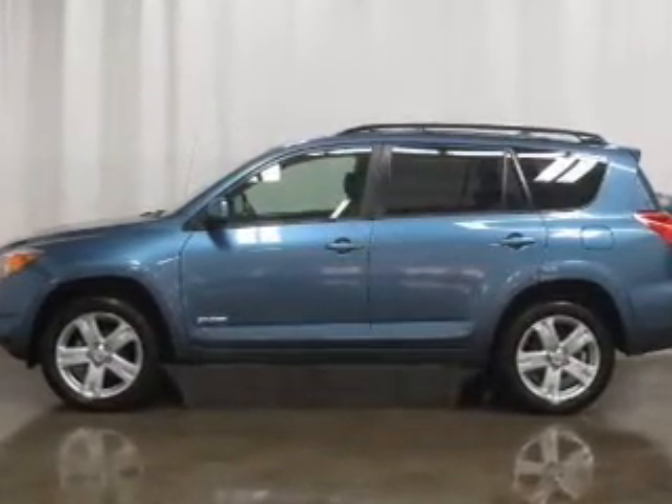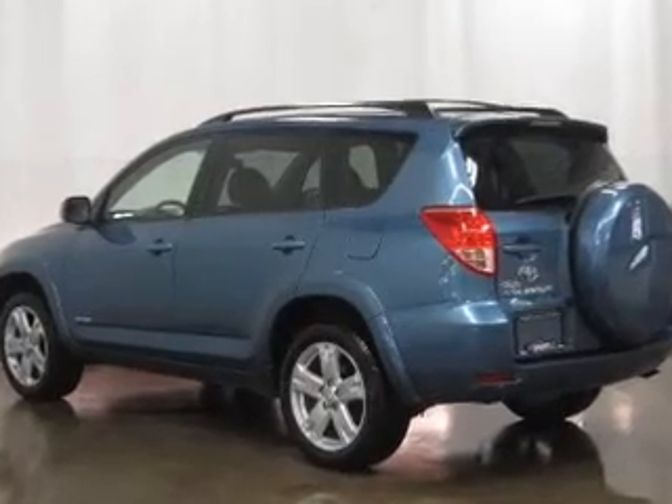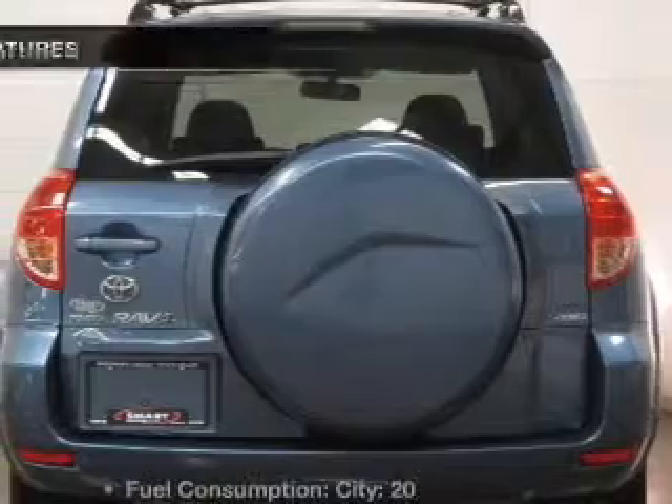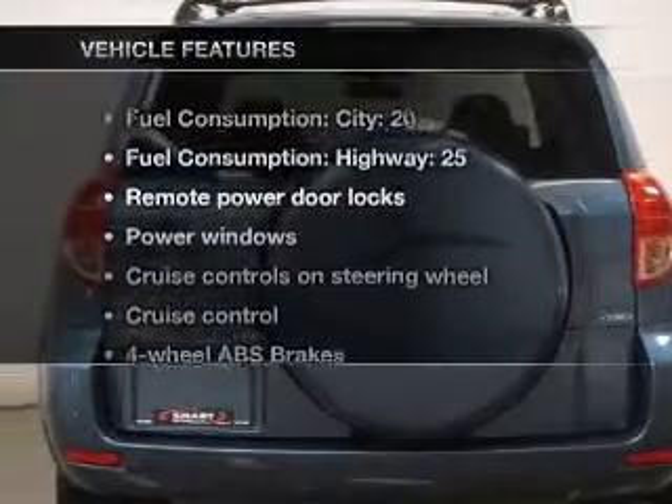Premium wheels give a more luxurious look. Brake safely with the anti-lock braking system. Let the outside in with a power convertible roof. And with these notable features, you won't want to miss out on the opportunity to own this amazing ride.